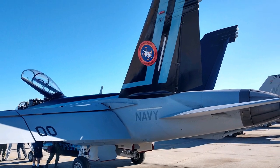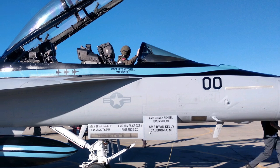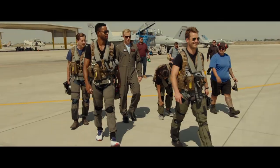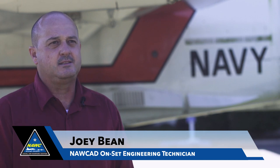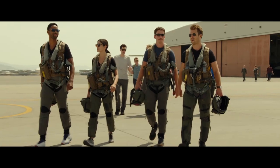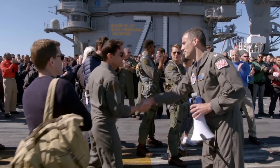I'll fully admit, the first time that I was on set and Tom was going up in the backseat with these cameras installed, I mean, I was getting butterflies. I got to meet Tom Cruise, Miles Teller, some of the other cast. When we were out on the line setting up cameras before flights, they would come around with the pilots, do their walk around, and they would just mention, 'Thanks for all your hard work, thanks for coming out, thanks for all that you do.'